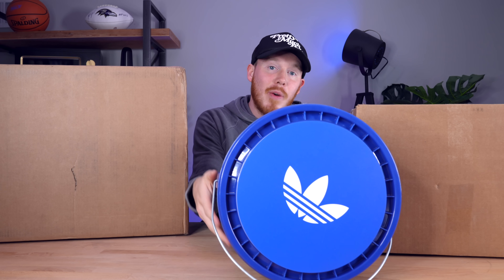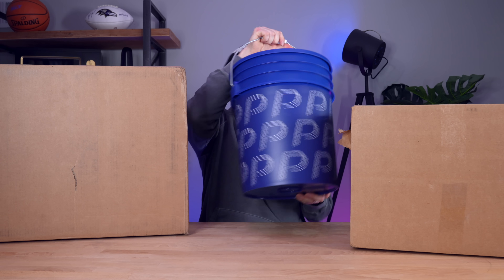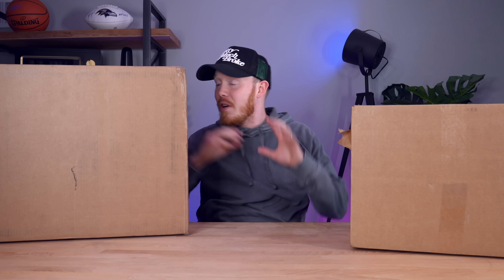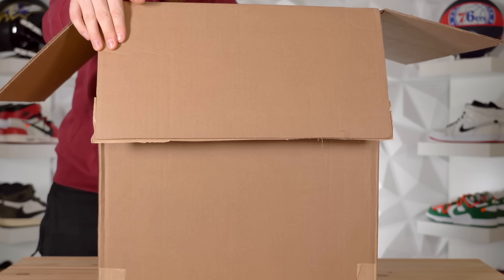What's up guys, we're taking it back to the old school — back to the days of unboxing. Unboxings are nowhere near as popular as they once were, but in my opinion they're still a bunch of fun. As you guys can see, Adidas sent over a bunch of crazy stuff. I don't know exactly what's inside any of these boxes — I just know there's a lot of boxes and a bucket.